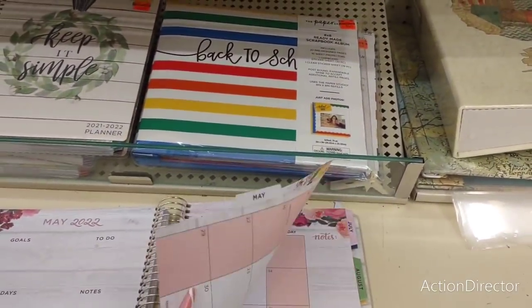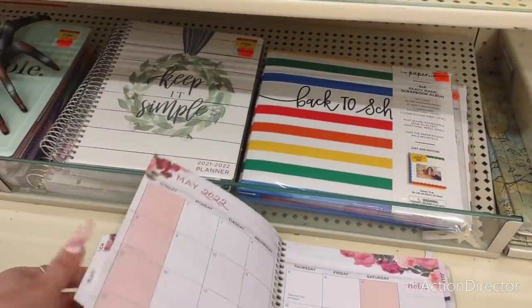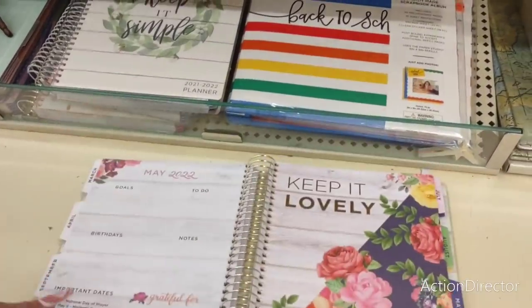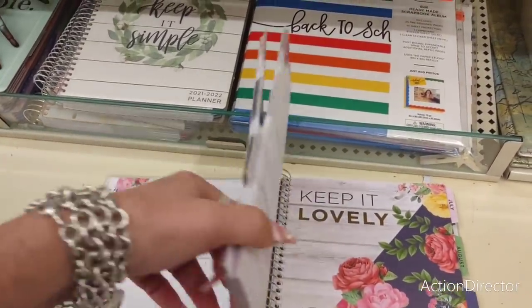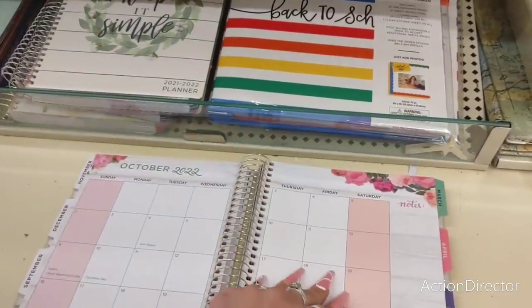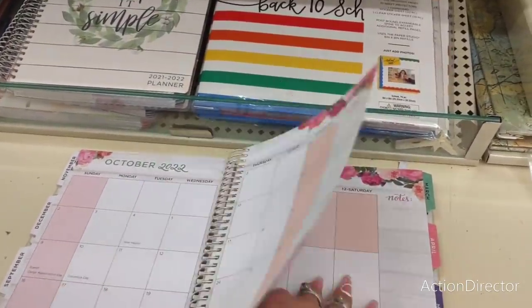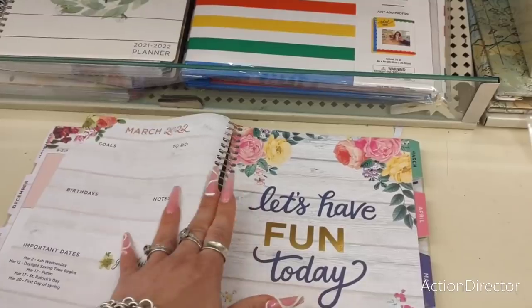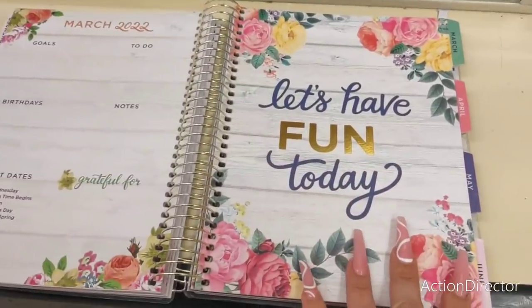You could take this out, cover this up. This is actually May 2022, so that's not bad. These are really cute, I'm thinking about giving myself one. I love this one — it's just on fire. Let's have fun today. Look how pretty that is.